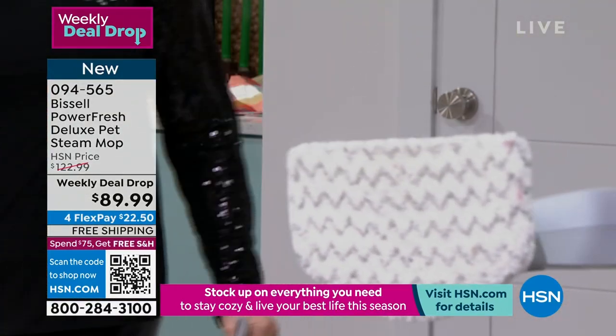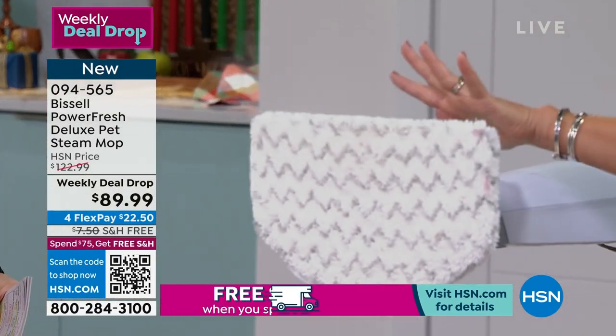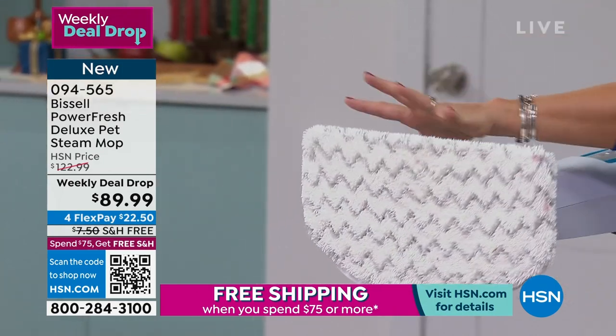This is literally almost better than a today's special price. This is the Power Fresh. This is steam — it's the hottest thing on the market.